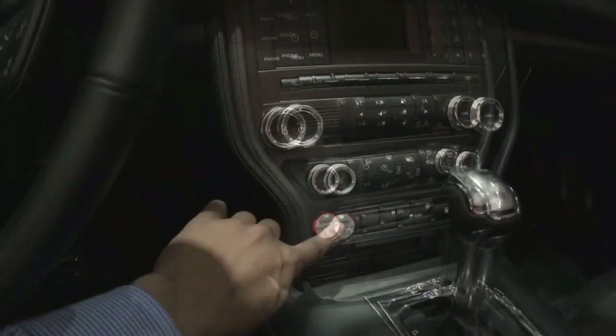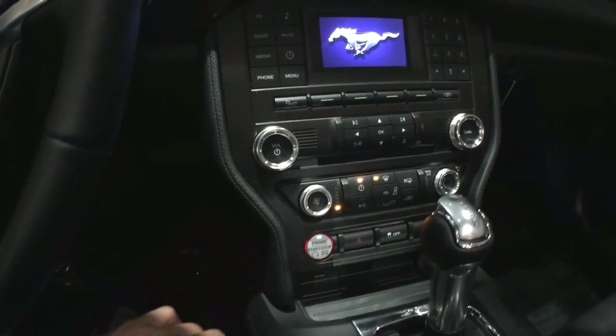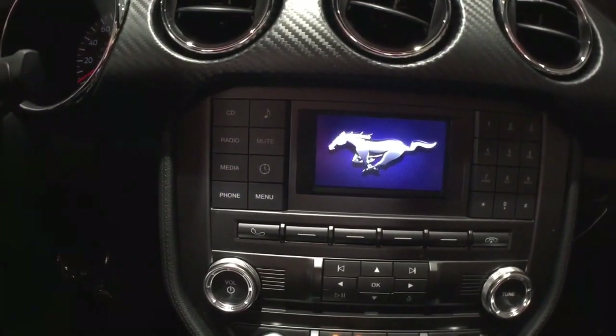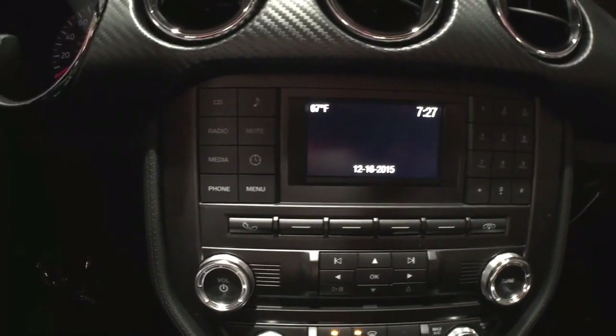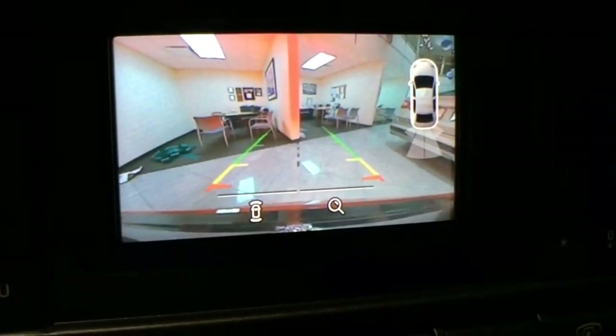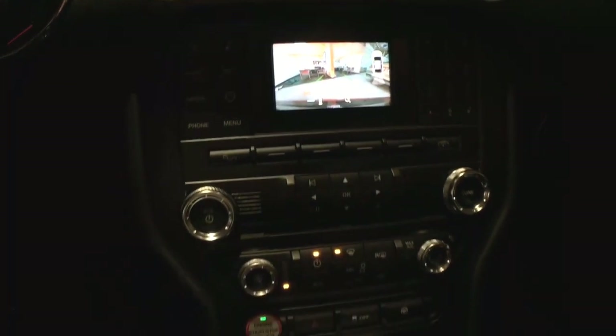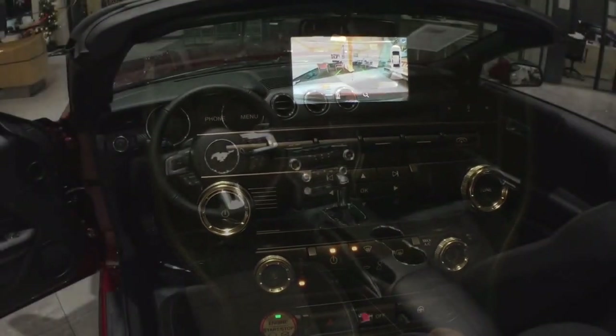Standard push-button start provides convenient one-touch keyless starts, combined with the SYNC system of fully integrated voice-activated communications, entertainment, and information system with Bluetooth connectivity. A standard backup camera with zoom-in function and an available reverse sensing system alert the driver of objects behind the vehicle with an audible tone.